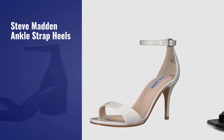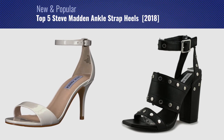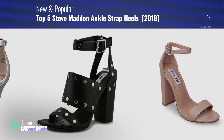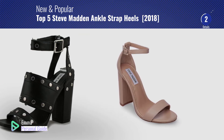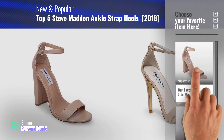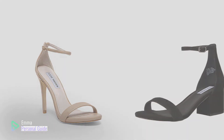If you're looking for Steve Madden ankle strap heels, this video is for you. My name is Emma, your personal guide — welcome to our channel. At any time you can click this circle in the corner and get more info and real time deals on your favorite products. Let's start.